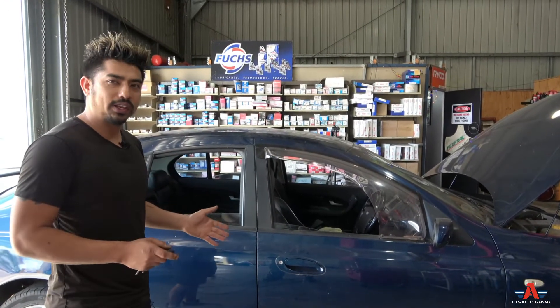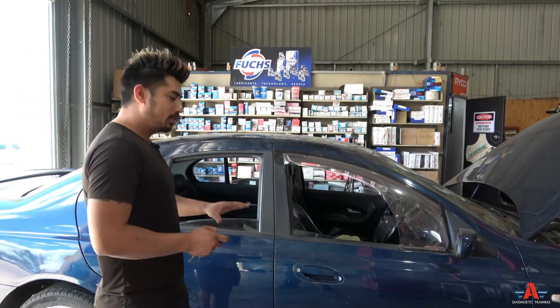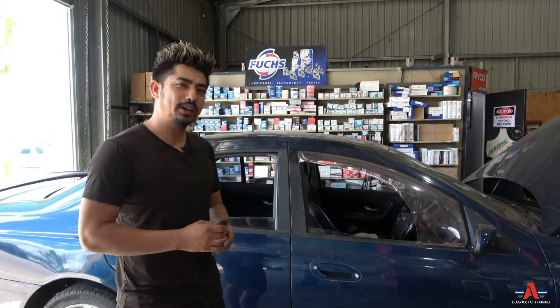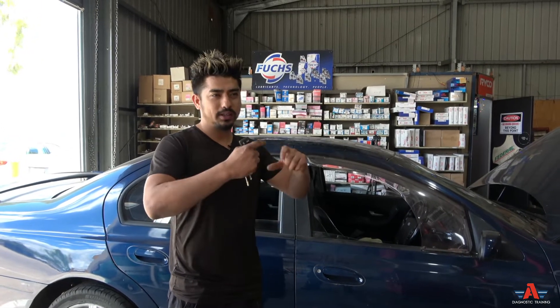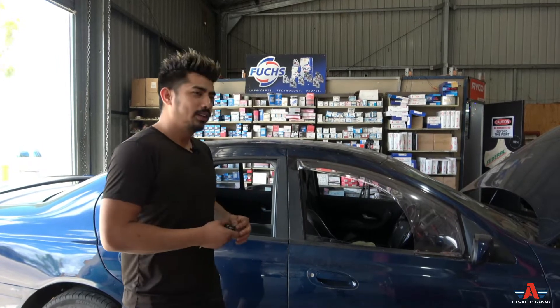Even if the door appears closed but still unlocks instantly, that means one of your doors is not locking. Most of the time the problem is the actuator — it has a little motor and plastic gears. You can buy them separately online very cheaply, and there are lots of videos showing how to replace them. Usually the plastic gears break or the motor goes bad.